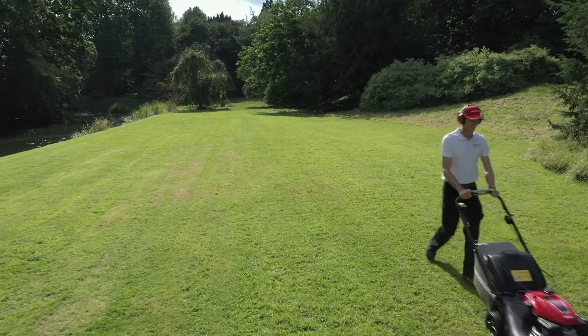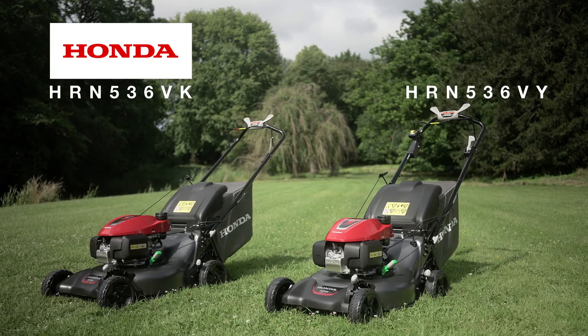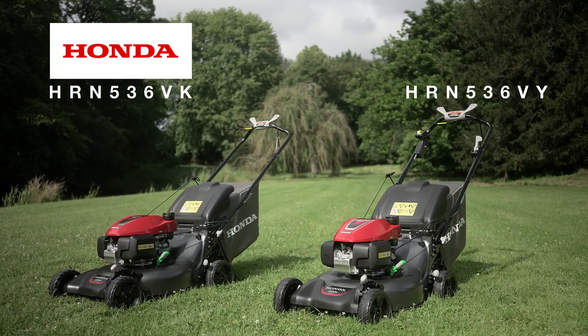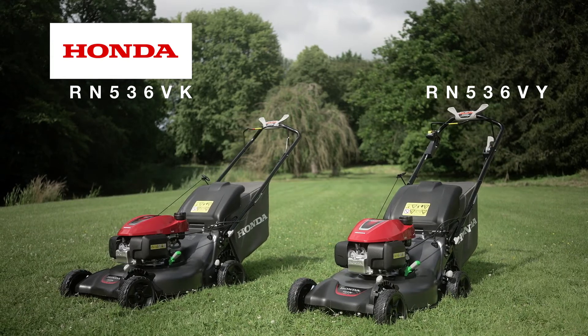Hello everybody. In this video we shall be introducing you to two new Honda 53cm lawnmowers, namely the HRN536VK and the HRN536VY.